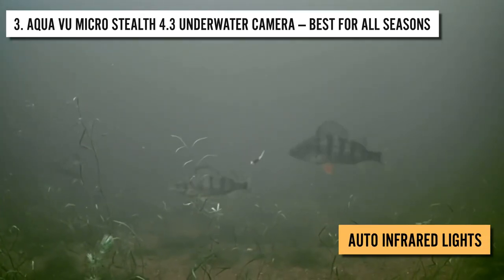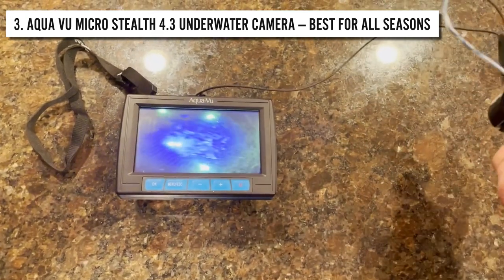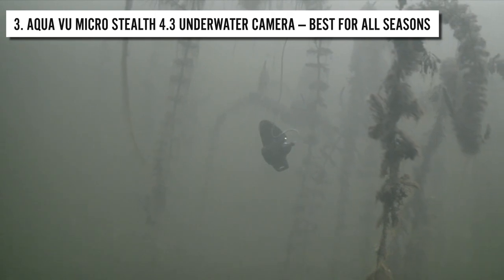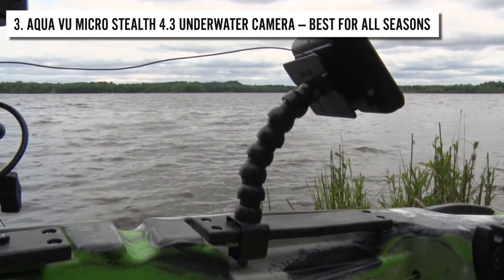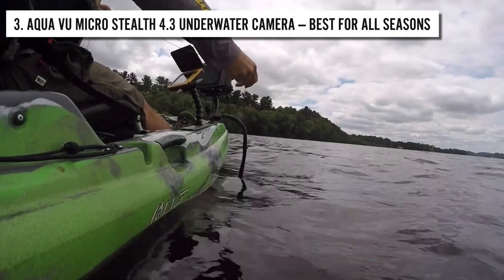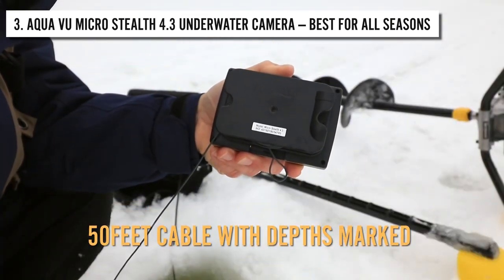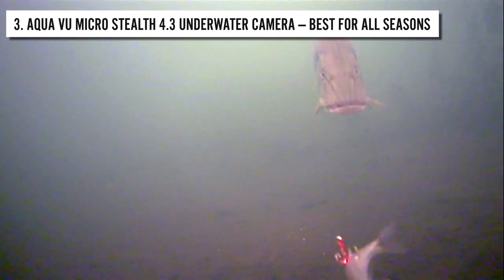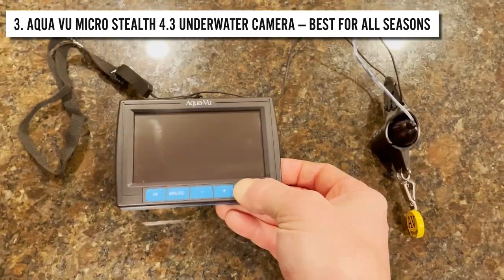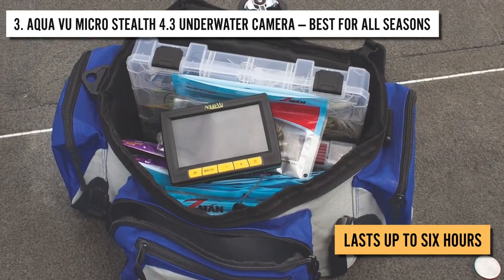The auto-infrared lights let you and the fish see even in the dark. However, the infrared lights cannot be manually operated, so they only turn on when the camera deems necessary. You can also connect this camera to other displays, like your TV or laptop, to watch the videos and images on a bigger screen. The camera comes with a 50-feet cable with depths marked on it. The camera features a rechargeable lithium-ion battery that lasts up to 6 hours with a single charge.